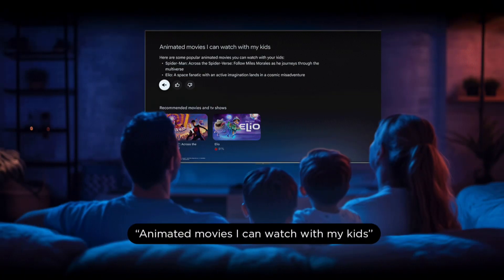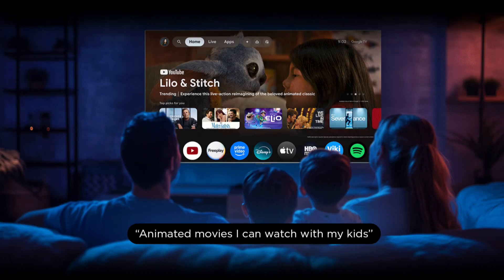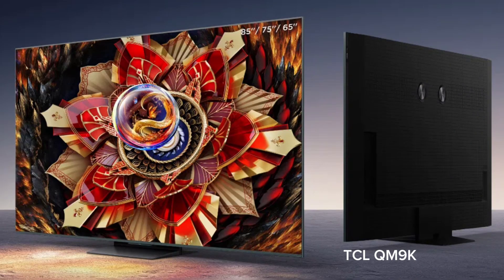Hey guys, thanks for stopping by. Let's talk Google TV with Gemini. TCL is very proud to introduce our Ultimate Series TVs with the QM8 and QM9 this year. We just launched the QM9 yesterday — it's going to be the first TV shipping with built-in Gemini.